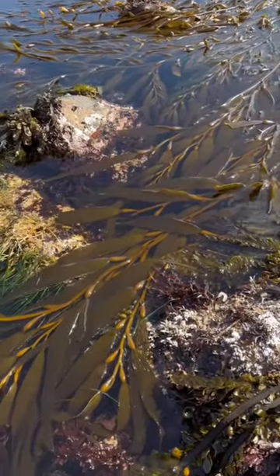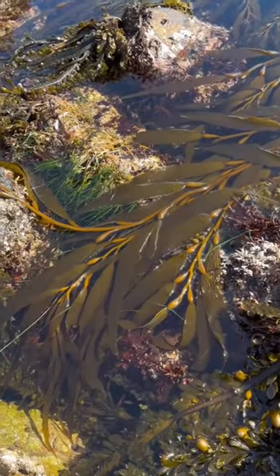I want to show you some of the weird and amazing things you can find tide pooling in Monterey, California.